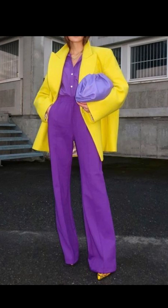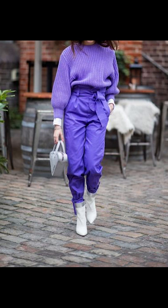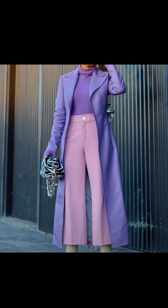Welcome to Fashion Style. In today's video we are going to be seeing about how to style yourself with those amazing lilac outfits, so let's go.